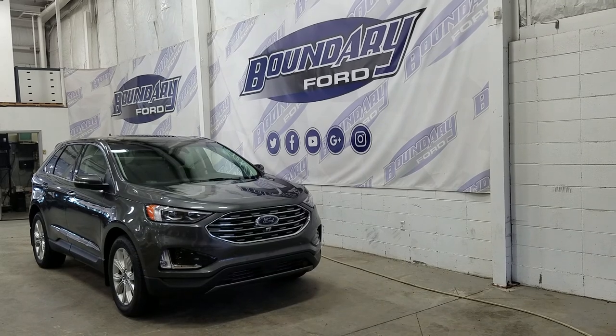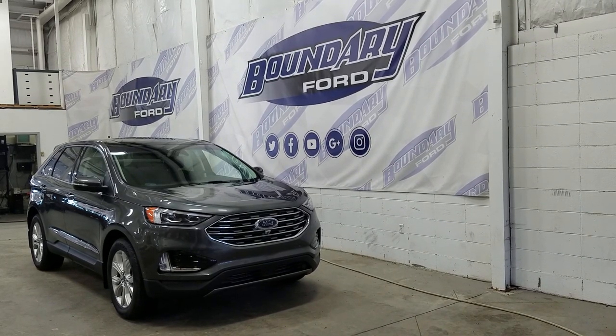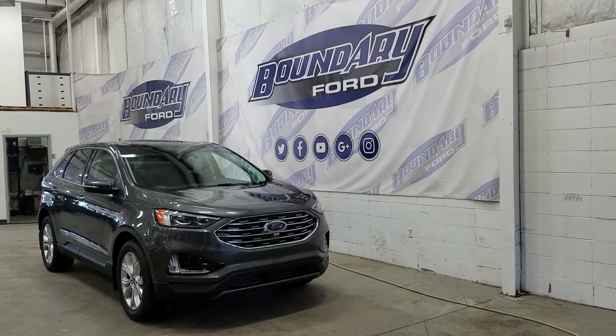At the front we have LED daytime running lights as well as high and low beam headlights. We also have a pair of fog lamps, an engine block heater connection, as well as front-facing park sensors and a front-facing camera.